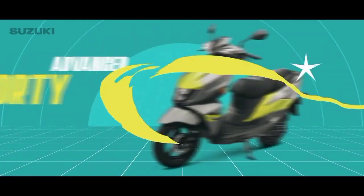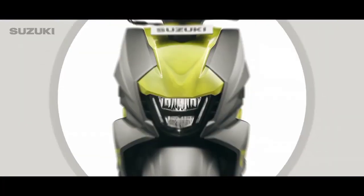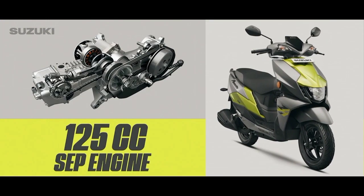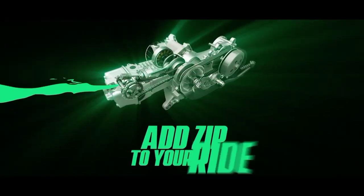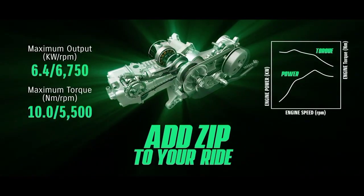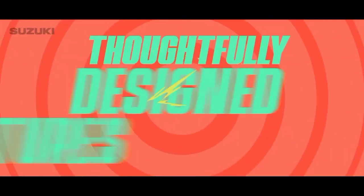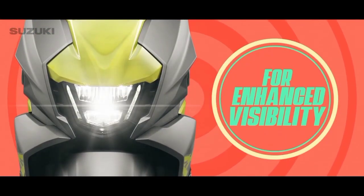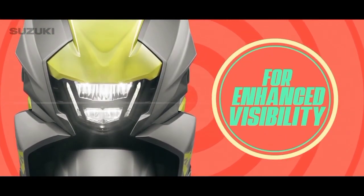Unapologetically sporty with an advanced sporty styling, the Suzuki Avenis is for the young generation and comes with a 125cc SEP engine that adds zip to your ride. With thoughtfully designed features like a body-mounted bright LED headlamp for enhanced visibility.